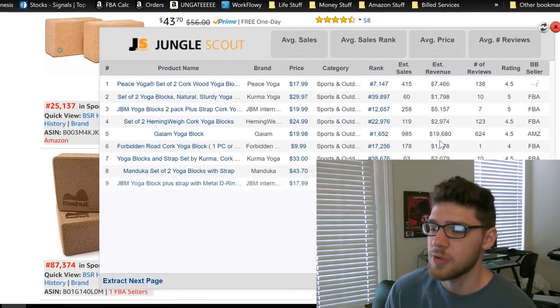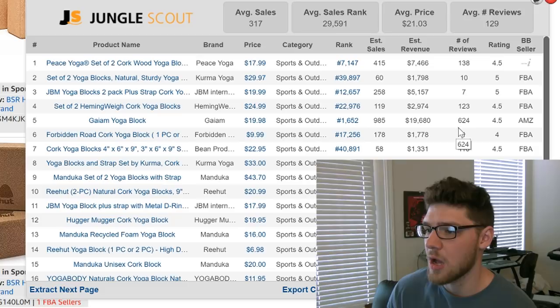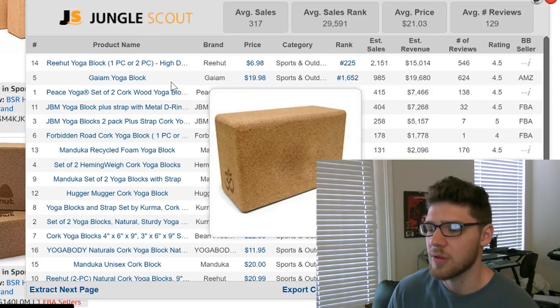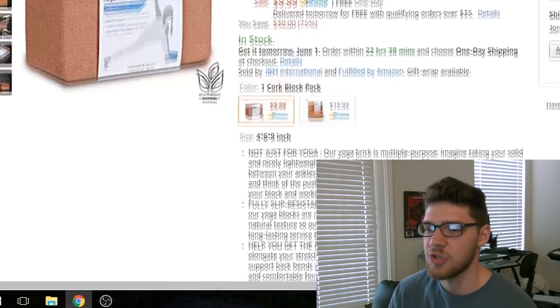Jungle Scout is really useful. It is a paid extension — I think it's a hundred dollars — but I use it for all my research, definitely the Chrome extension. This is not a bad product actually. The big name brand does have the majority of sales. Actually this one guy has the majority of sales just because his price is so low, but this isn't even a cork block — this looks like something else. So the rest are cork yoga blocks, and I'd say this is a pretty decent product to private label. This guy right here has one review, four stars, and he's selling 178 units.